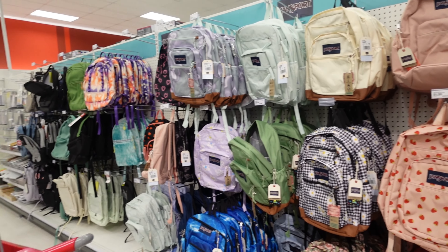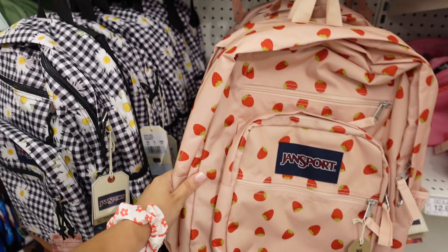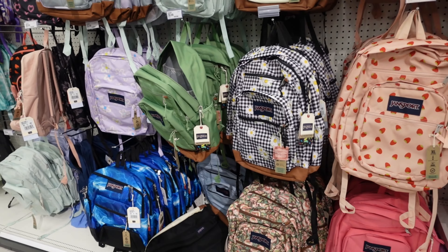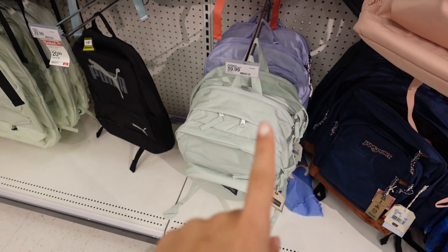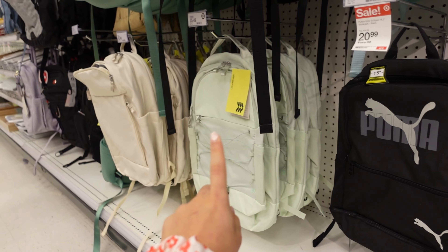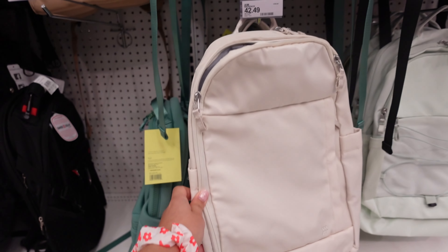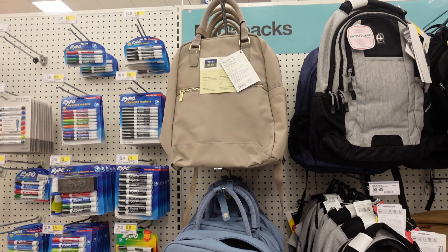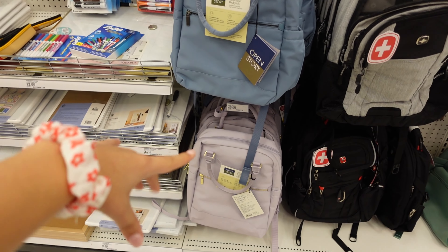My favorite book bag has to be this one with the strawberries. I've been really into strawberries and just pink things this summer, so that one has to be my favorite. I also really like that one in sage color. There's also this nude one which is pretty cute and looks like it has a lot of space. These three are really cute — the nude one, blue, and then this purple mauve color.